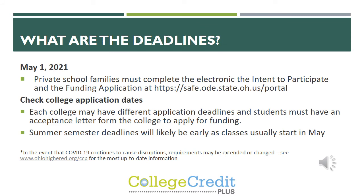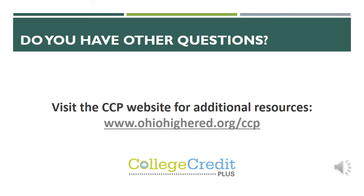Just to remind everybody: what are the deadlines? Private school families must complete the intent to participate and the funding application electronically by May 1st. Please make sure you're checking college application dates as well, as each college may have a different application deadline. Students must have an acceptance letter in order to upload into their Ohio ID account when applying for funding. Please also check out deadlines for summer courses, as most of those classes usually start in May. If you have any other questions about CCP, you can visit the CCP website for additional resources.